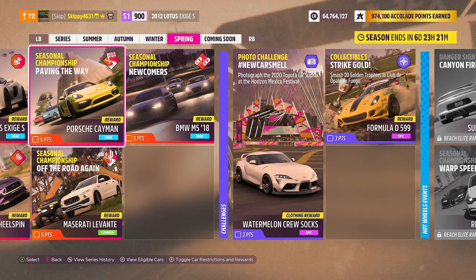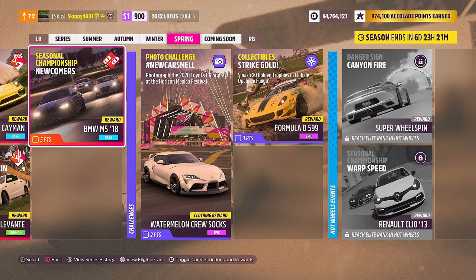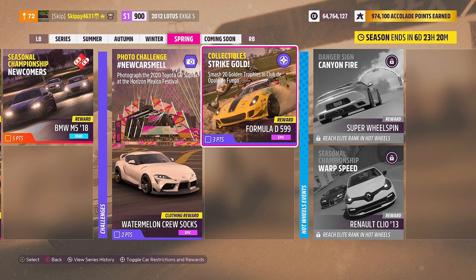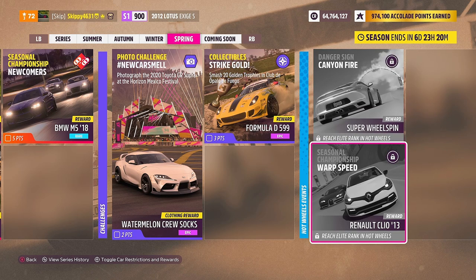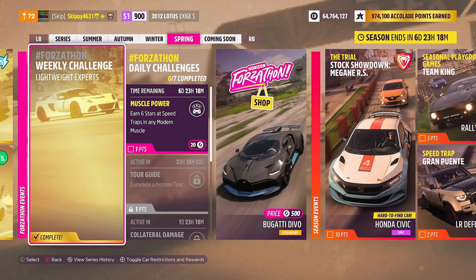There's plenty of racing this week with three season championships on the playlist. Paving the Way gives up the Porsche Cayman. Off the Road Again gives out the Maserati Levante. And finally, Newcomers gives out the BMW M5 2018. Challenges for the spring season include a photo challenge called New Car Smell giving out the watermelon cruise socks, and a collectible challenge called Strike Gold giving out the Formula Drift 599. For Hot Wheels DLC owners, there's a Danger Sign Canyon Fire for a Super Wheelspin and a seasonal championship Warp Speed giving out the Renault Clio 2013. That's this week's Forzathon Shop, Forzathon Challenges, and Festival Playlist Rewards.